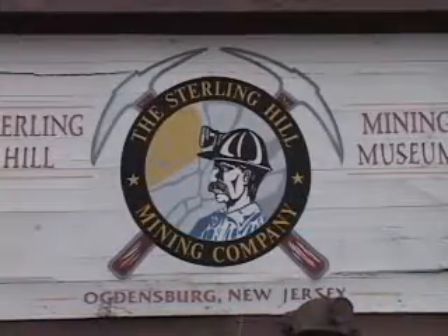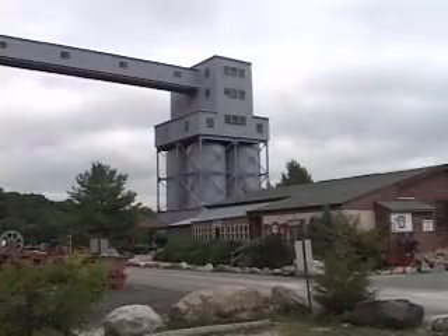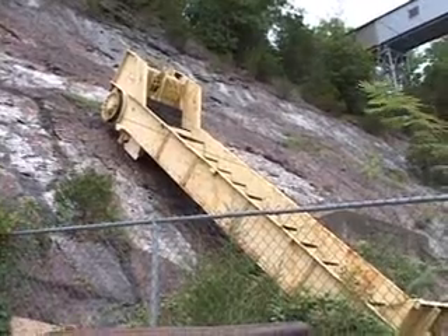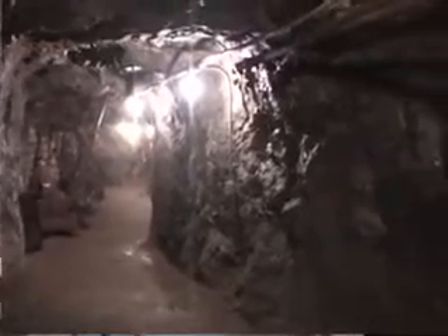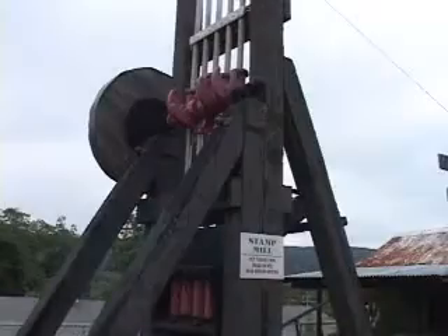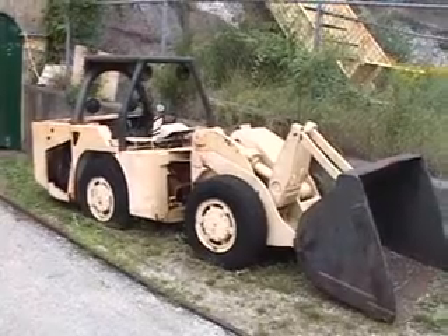The Sterling Hill Mine is on the edge of the town called Ogdensburg. We're in Sussex County, in north central New Jersey. This is one of the five oldest mines in the United States. It was in continuous operation from about 1850 to 1986, but some of the mine workings predate that. We know the earliest mine workings here were dug before 1739 — we just don't know how much earlier.